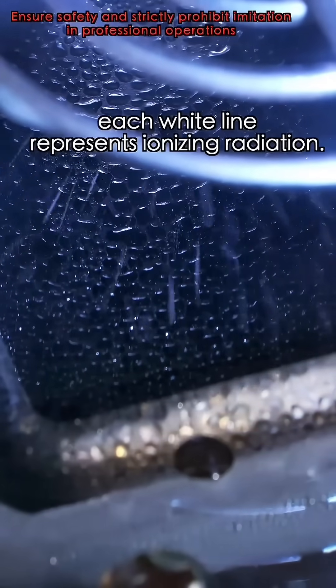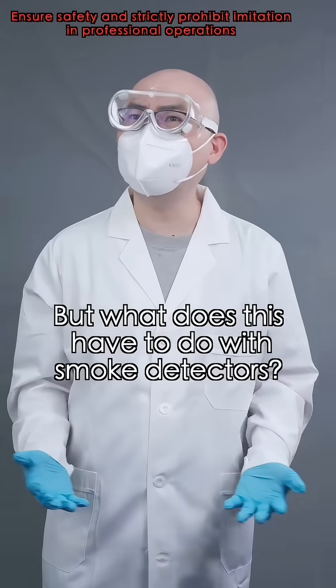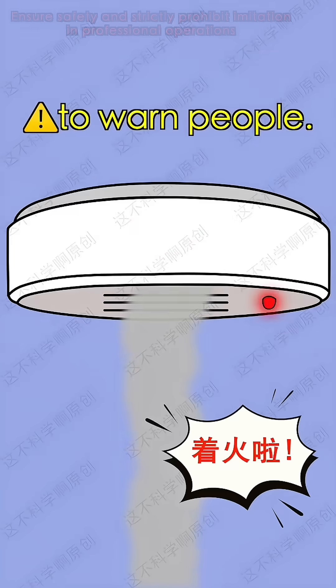Look — each white line represents ionizing radiation. Looks pretty, but what does this have to do with smoke detectors? Smoke detectors use this radiation to ionize air, creating a current. If smoke blocks the radiation, the detector triggers an alarm for warning.